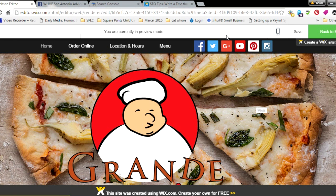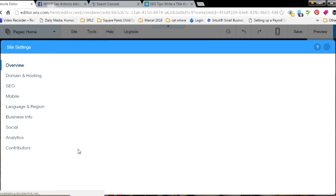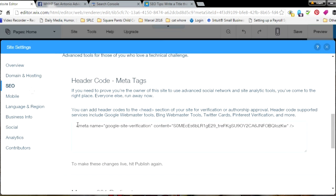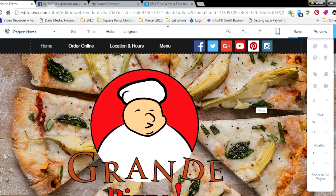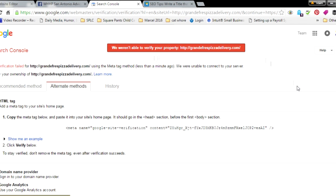Paste the copied meta tag — go to your Site Settings area, then go to the SEO section of the site settings page. Scroll all the way down to where it says More Settings and Meta Tags. I already have one in there, but if this is a new site you won't, so just paste it in straight from the Google Search Console. Once you're ready to publish your site, go ahead and click Publish. Then once it's published, you can go down and click Verify.